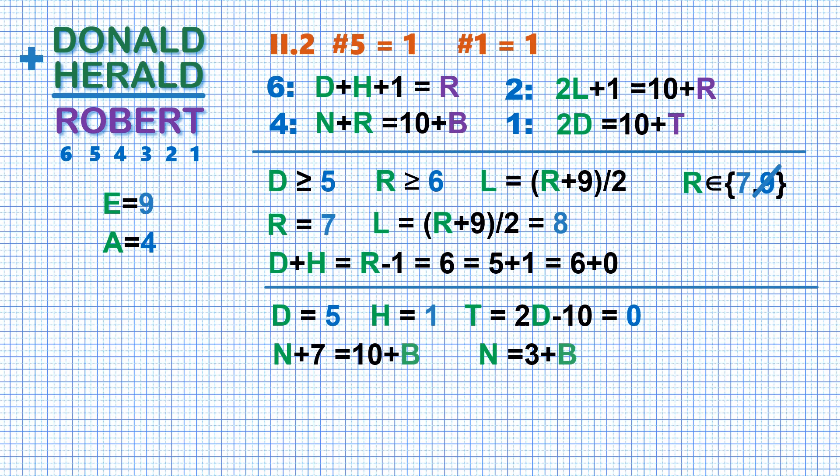No clashes so far. And if you find two unused digits which differ by 3, the puzzle will be solved. So let's build a table of used digits: 0 for T, 1 for H, 2 and 3 are still unknown, 4 for A, 5 for D, 6 unknown, 7 for R, 8 for L, and 9 for E. Do we have two spare digits that differ by 3? Yes, we have 6 and 3. So B is 3 and N is 6. While digit 2 can stand for nothing else but O. And this is how the sum looks like.